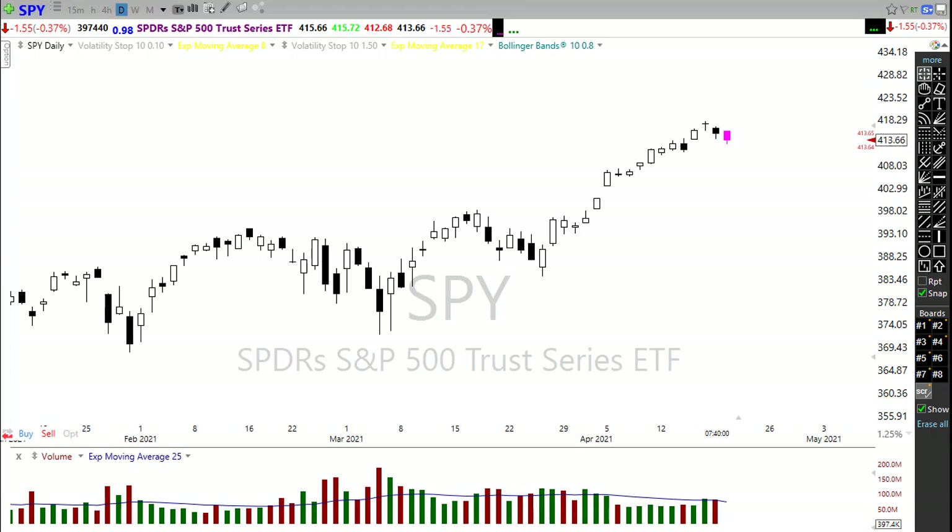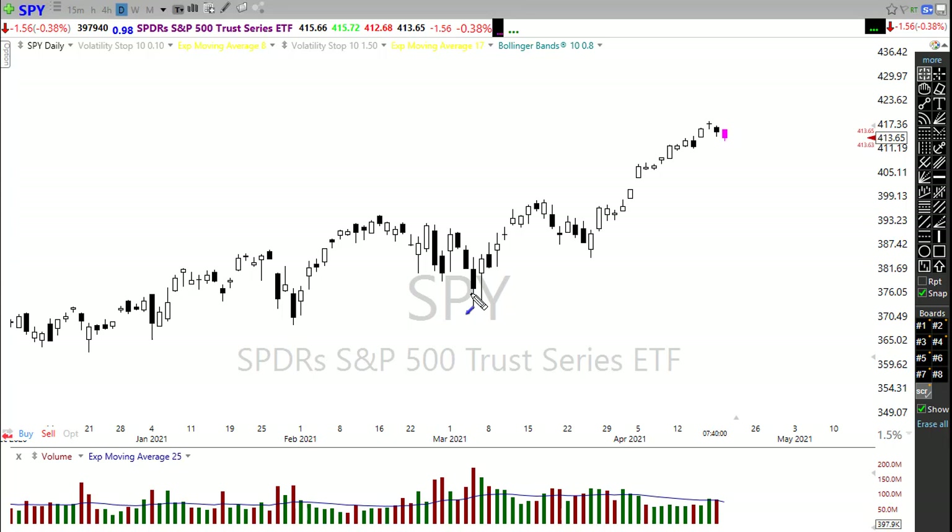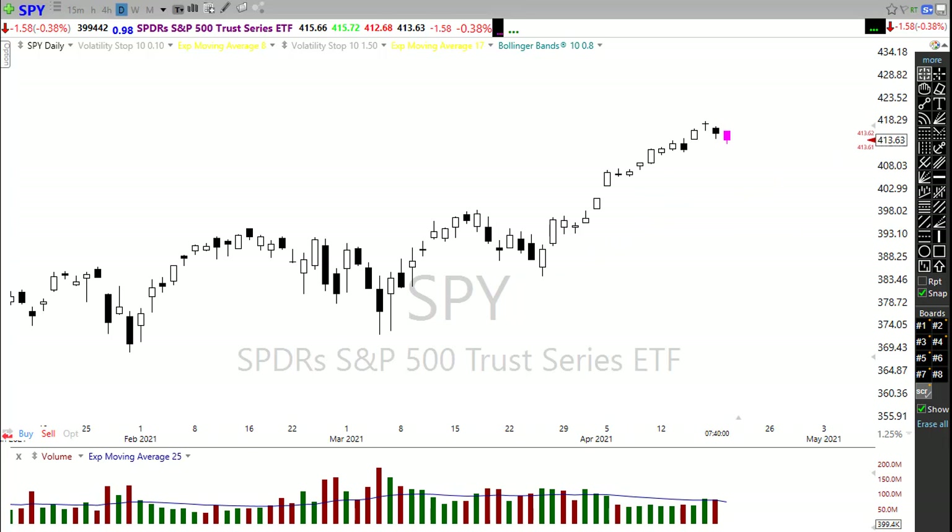Looking at SPY — SPY is probably the most vulnerable of the indexes right now because we have little to no price support under this price action. If we were to connect even just the bodies of the candles and come back to contact this trend, that would be a substantial pullback. We have a little bit of price support in here that could hold us, but if that doesn't hold, keep in mind how far it could potentially pull back to find support. It's also possible we get more of a resting consolidation toward trend, but that can create choppy conditions around earnings.